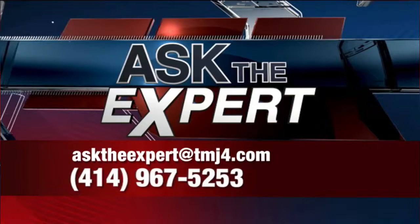Get more cauliflower in your life! It's all online. If you have a question for our experts, email them at asktheexpert@todaystmj4.com or give us a call.